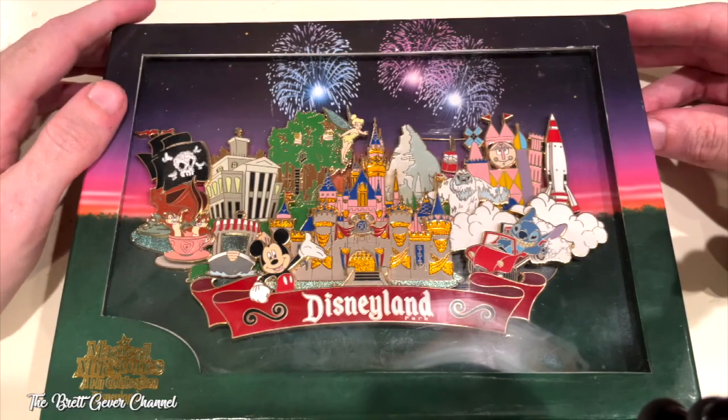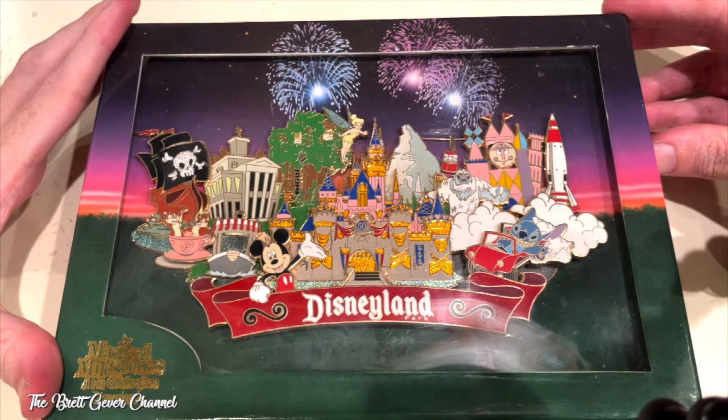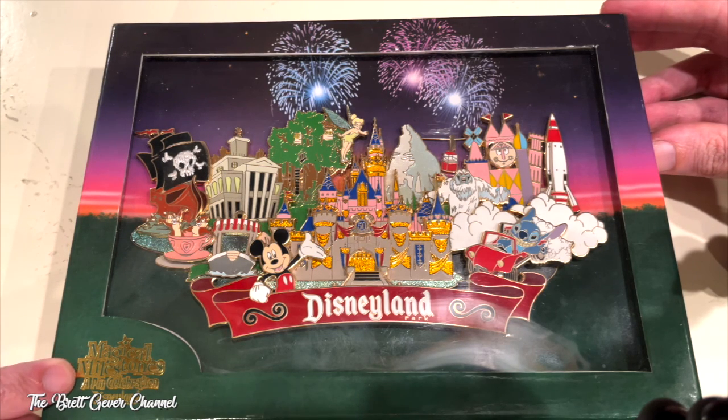Hi everybody. This is a jumbo pin from Disneyland's 50th anniversary. On the bottom it has 'Magical Milestone: A Pin Celebration.'